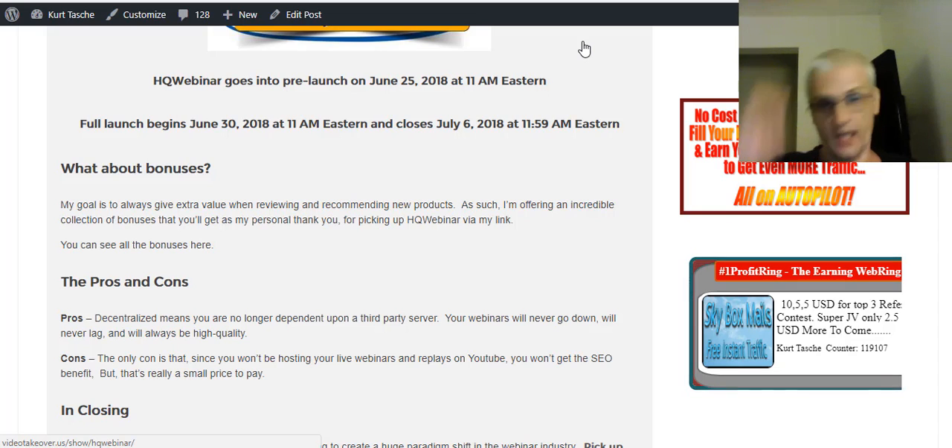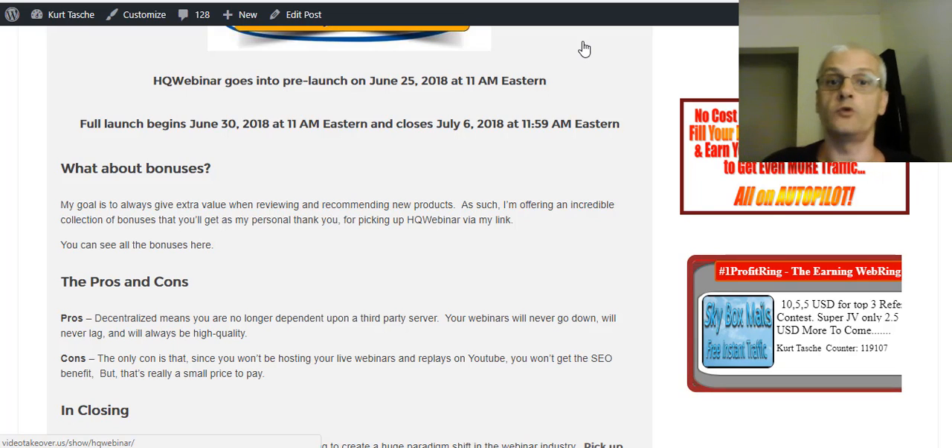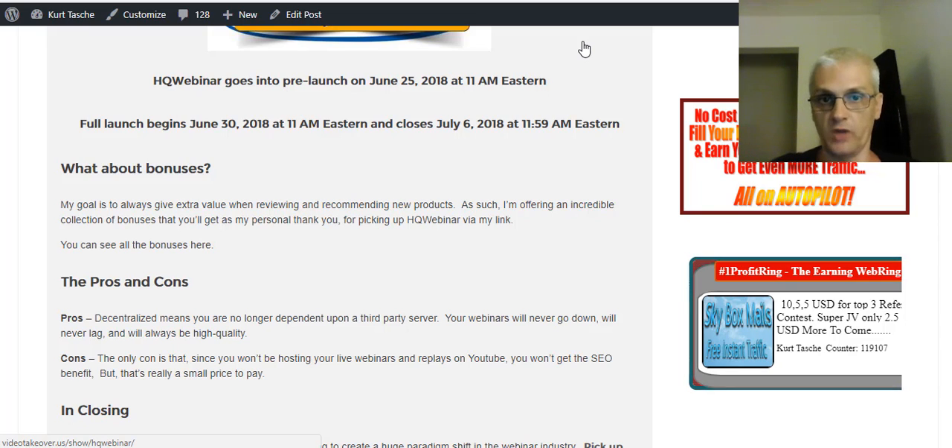The only con that I see is that if you're used to using YouTube, you'd benefit from YouTube's SEO — because Google owns YouTube and gives YouTube videos priority. If you're not broadcasting over YouTube Live and not hosting your replays on YouTube, you're not going to benefit from the SEO juice that Google gives YouTube. But that's a small price to pay for webinars that are absolutely clear and have no problems. The biggest pro: decentralized — no third-party servers to deal with, no lags. The only con: you're not going to benefit from the natural SEO you get by using YouTube.